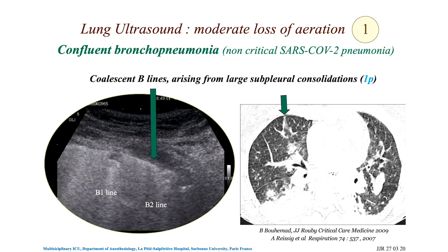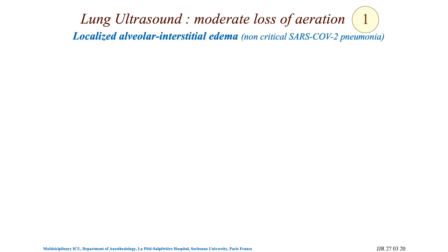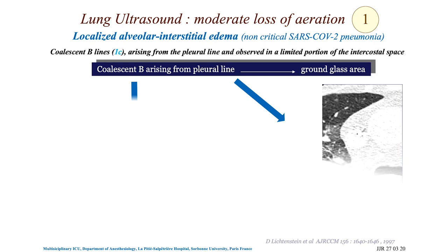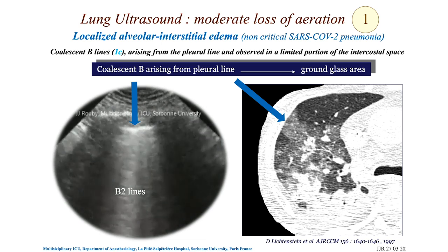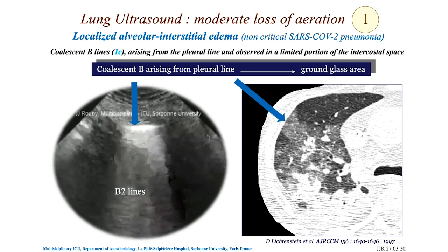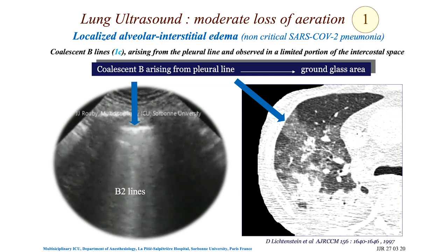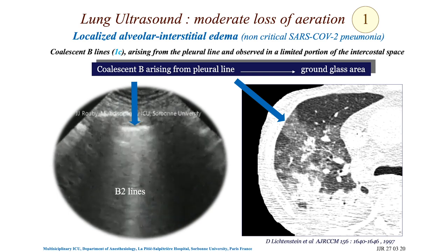This is a more severe stage than the previous one, but aeration is still relatively preserved in the lung. Sometimes you have localized areas of ground glass that produce coalescent B-lines issuing from the pleural line. When you move the probe along the intercostal space, they disappear — they are localized. This is also typical of non-critical SARS-CoV-2 pneumonia.